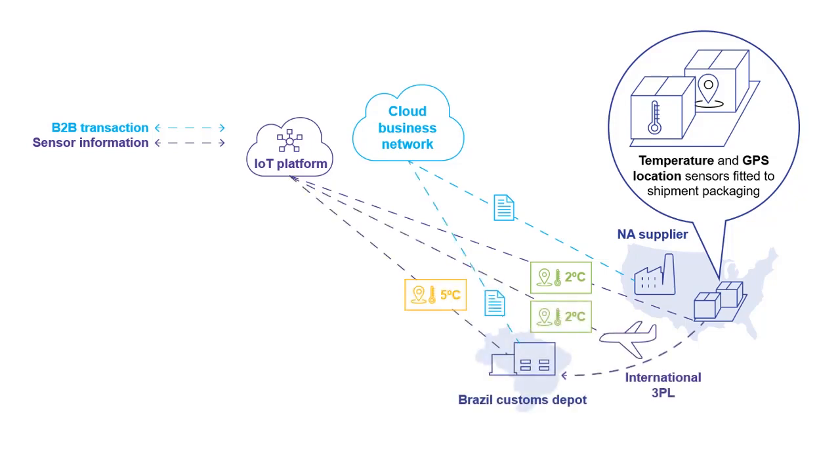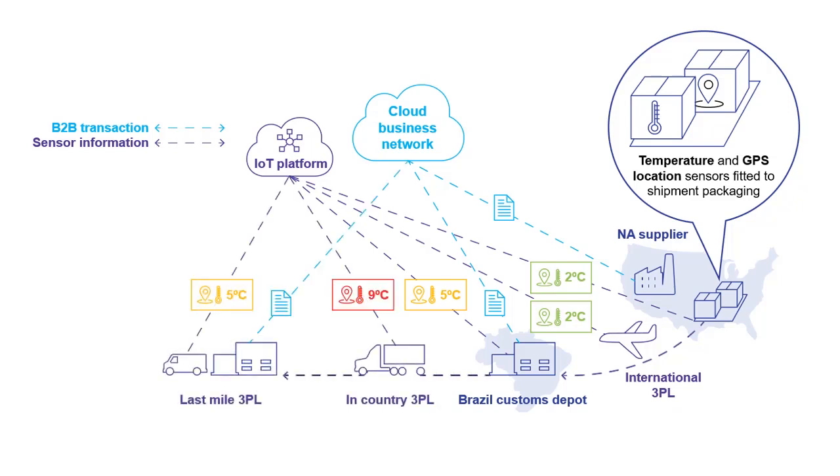The shipment is transported via air freight where the temperature is maintained at 2 degrees Celsius. But when it arrives at the Customs Depot in Brazil, the temperature has increased to 5 degrees. As the in-country third party logistics carrier transports the goods, the temperature on the truck increases to 9 degrees. This could be due to a faulty chiller unit, for example. So at this point there is a high chance that the goods have been damaged during their 5 hour journey from the Customs Depot to the last mile delivery depot.